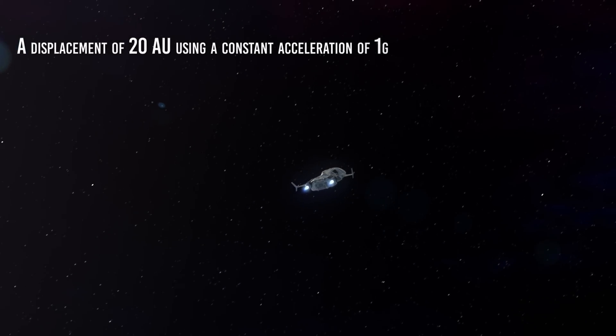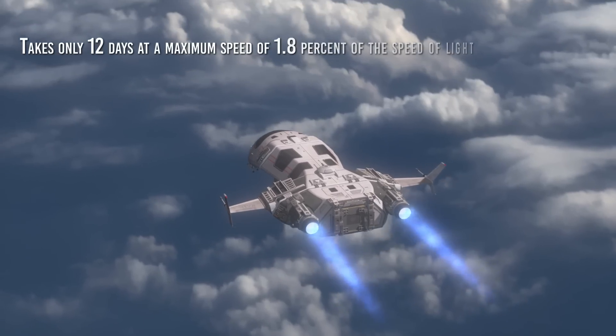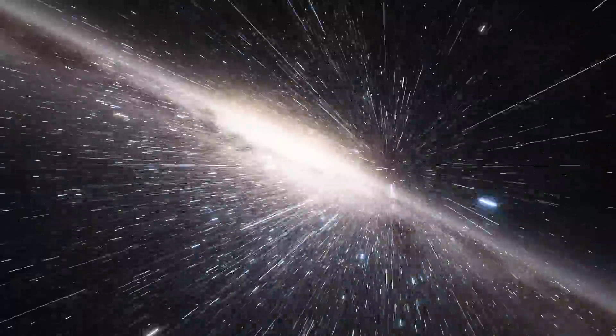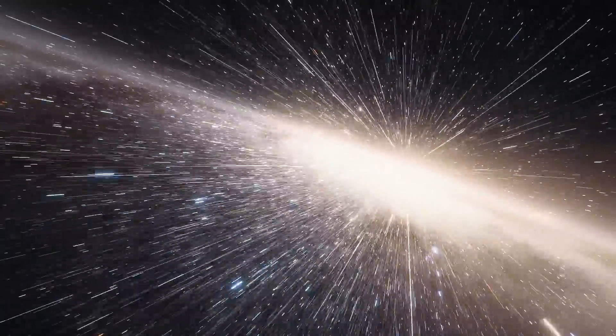A displacement of 20 AU using a constant acceleration of 1G would take only 12 days at a maximum speed of 1.8% of the speed of light. This would make intercolony travel fairly easy and would become the dominant spaceflight technology in the outer solar system.